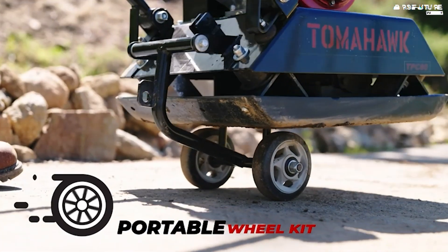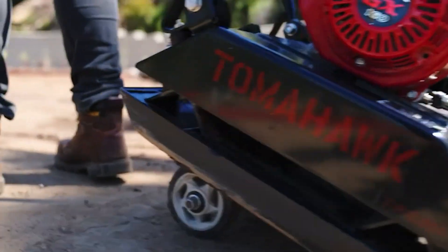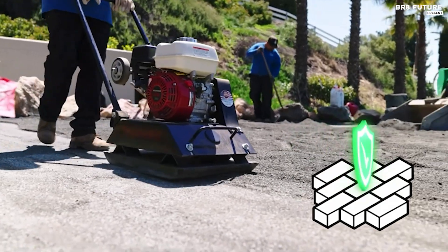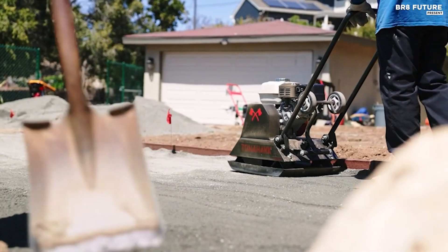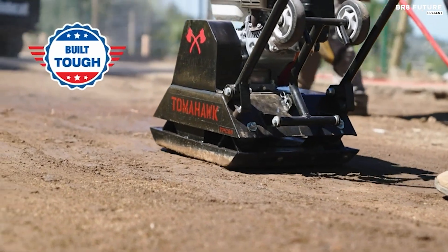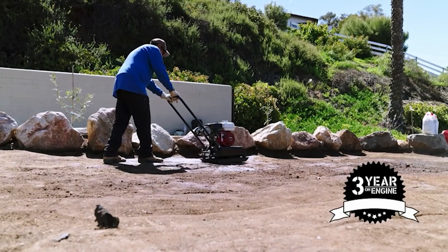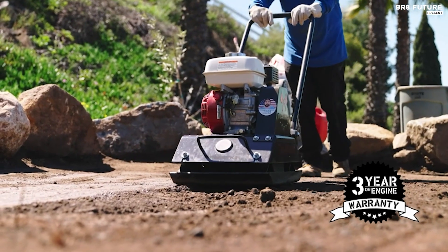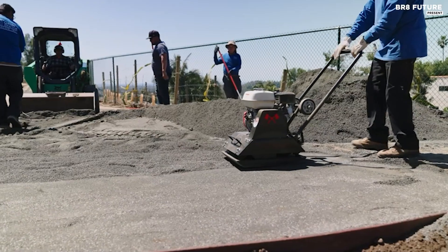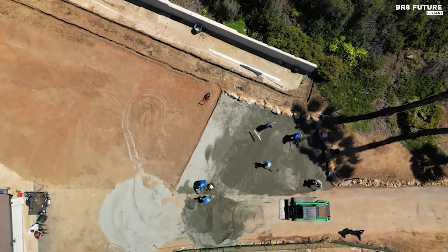Its compact size measuring 17 by 21 inches allows it to maneuver effortlessly even in tight spaces, enhancing versatility on any job site. Constructed with a reinforced steel exciter box, the Tomahawk compactor guarantees durability and protection while remaining lightweight for smooth handling. It combines ruggedness with user-friendliness for both professionals and DIY enthusiasts, backed by a three-year engine warranty and a one-year product warranty.